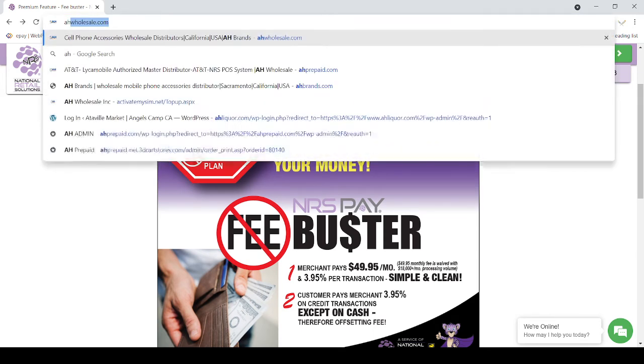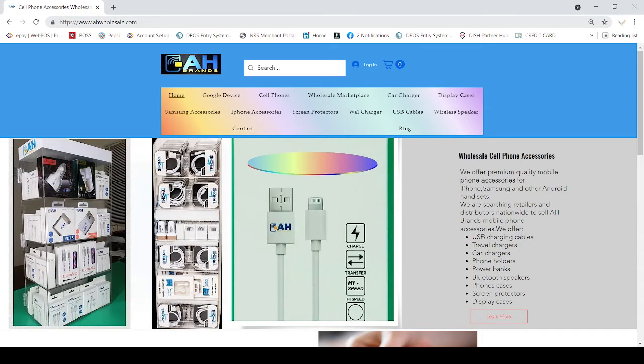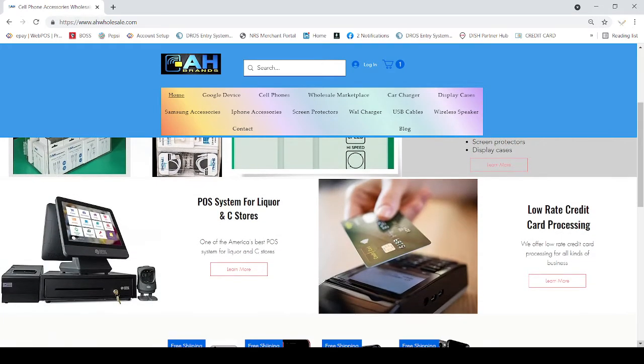For more information, you can call us or log into our website — it's showing on the screen right now. We are also selling good quality mobile phone accessories with a margin of around 80 to 100%. We also have the POS system for liquor stores for only $500. If you already have another POS and you're happy with it, you can buy only credit card processing from us. We will give you a free terminal with no cost and no yearly contract — it's month to month.